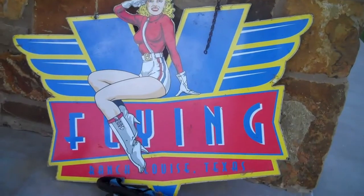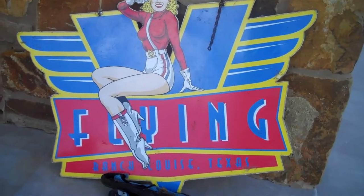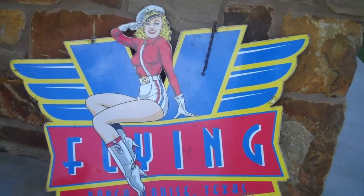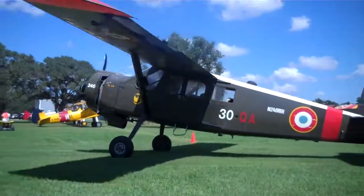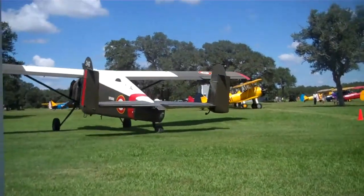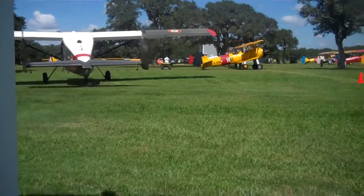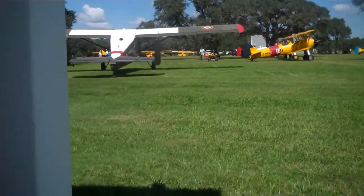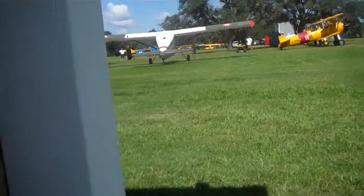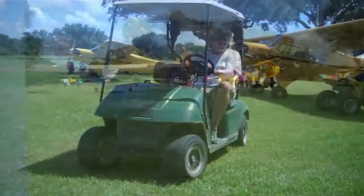This is where we are. We're at the Flying V Ranch in Louise, Texas. Here comes one up to the front door.